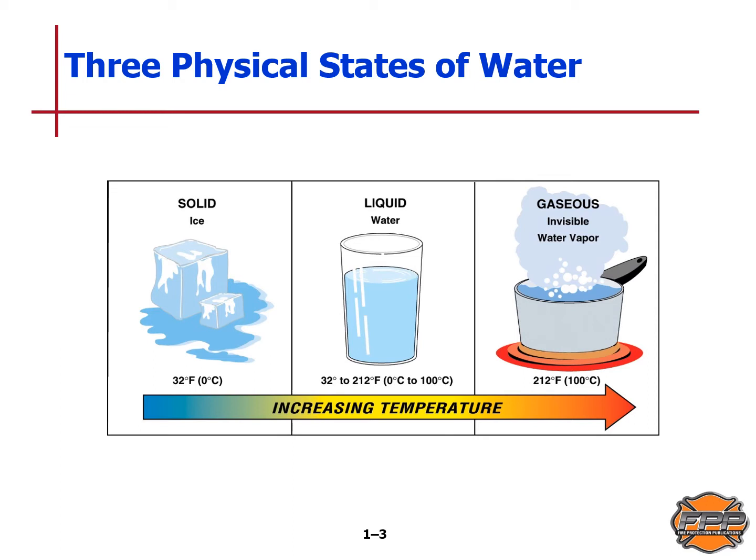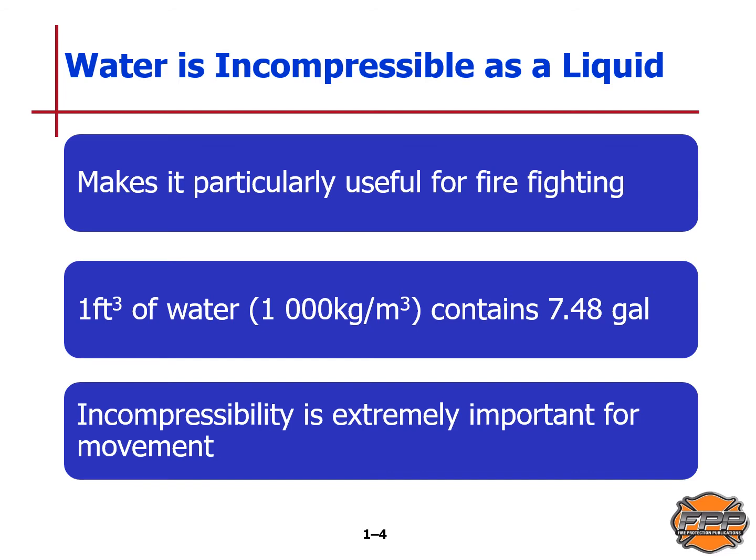Water comes in three states: solid, liquid, and gas. Make sure to write down and remember these key measurements: one cubic foot of water is 7.48 gallons. That 7.48 gallons weighs 62.4 pounds, and one gallon of water weighs 8.3 pounds per gallon. Water is incompressible as a liquid, and that incompressibility is extremely important for water to move freely — that's what makes it so good for firefighting.